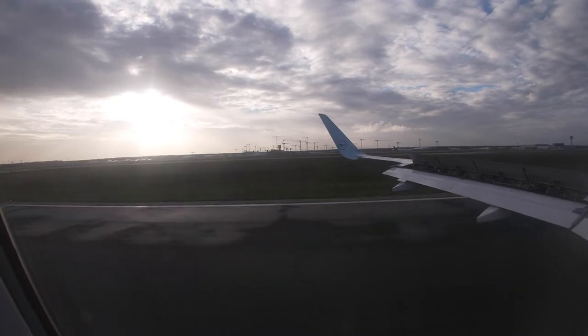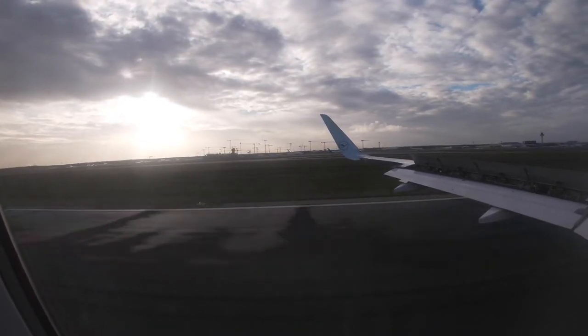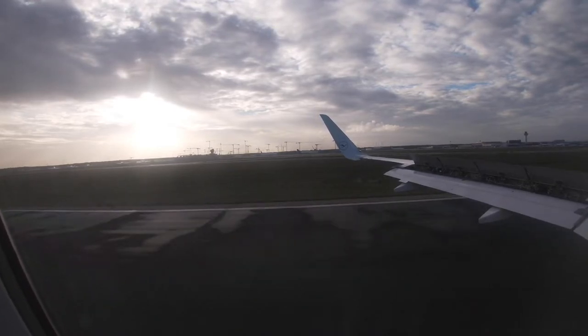Welcome to Frankfurt Airport. Deboarding was also quite quick. Lufthansa deboards the planes row by row.